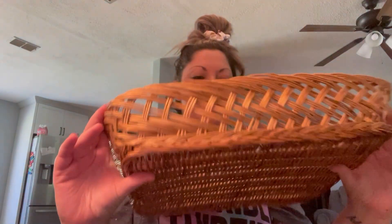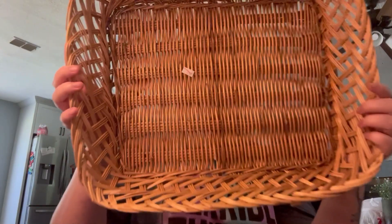I also found this nice rattan tray. It's in very good condition. It was only $1.99.